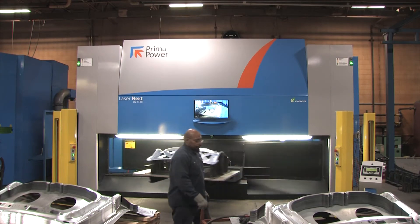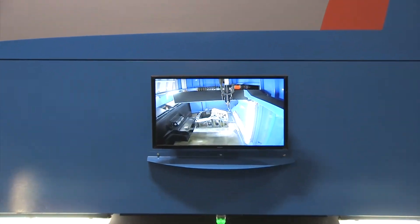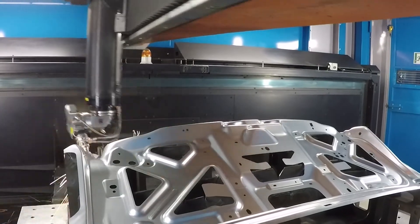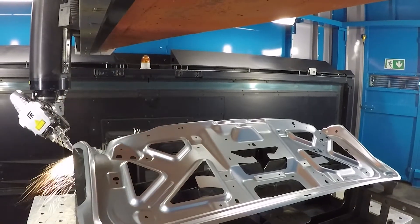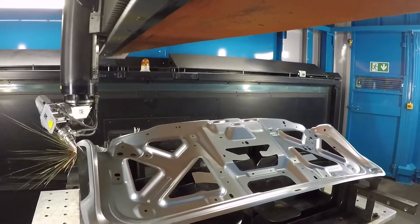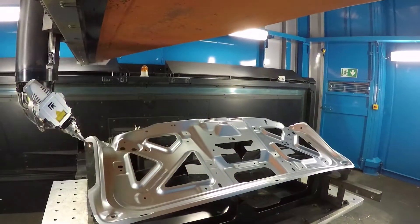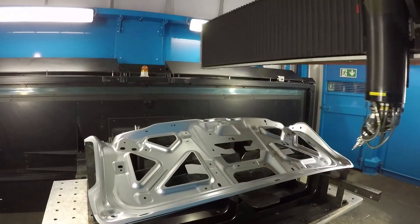Prima Power's Laser Next has a large work envelope and is equipped with up to a 4-kilowatt high-brilliance fiber laser. The Focal Positioning Control, or FPC, allows us to run two jobs simultaneously out of two different material thicknesses and gives us the ability to do this without having to perform a manual adjustment at the machine.